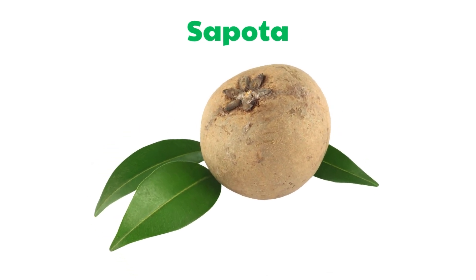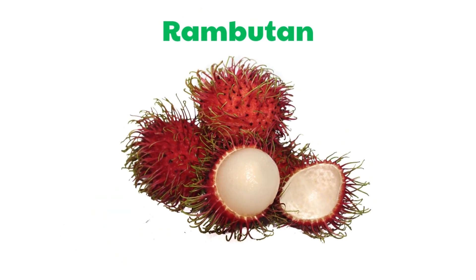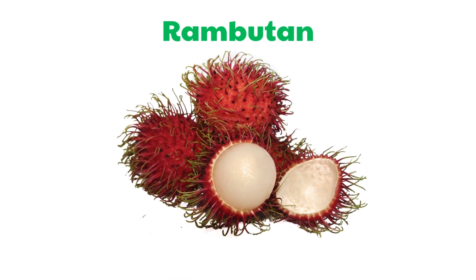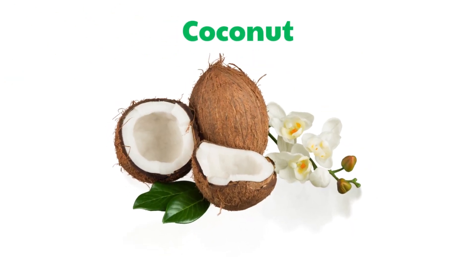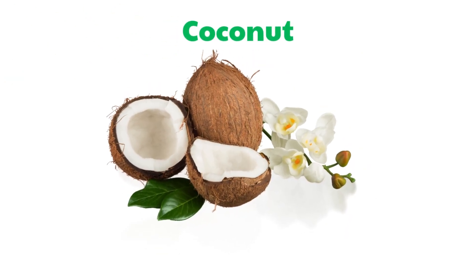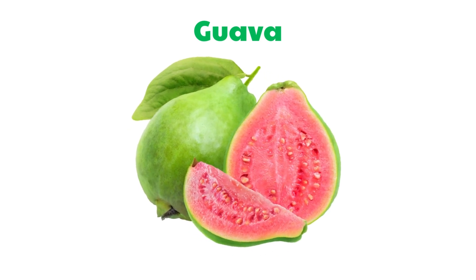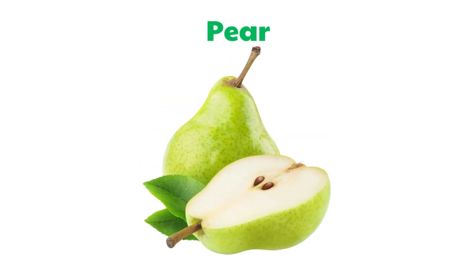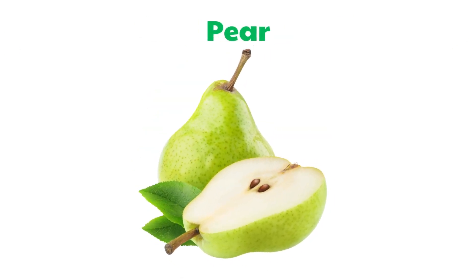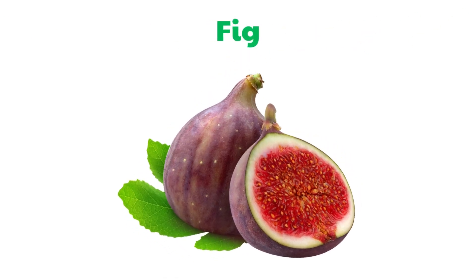Sapota. Rambutan. Coconut. Guava. Pear. Fig.